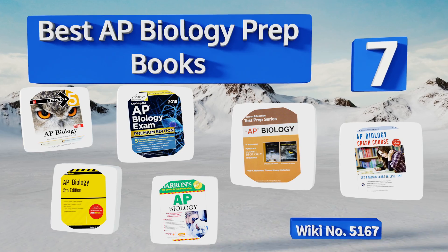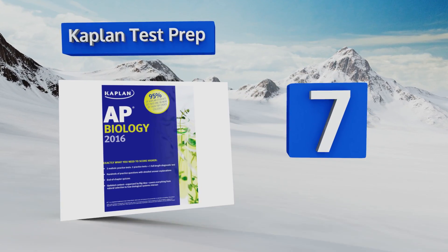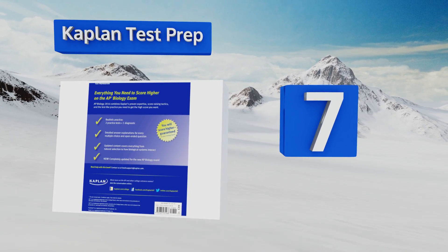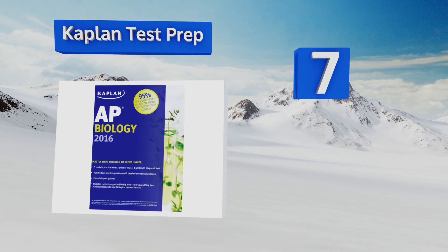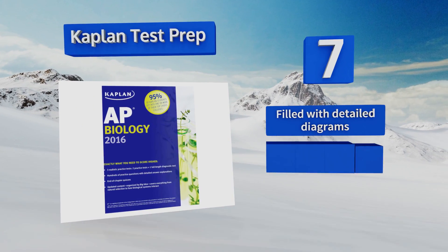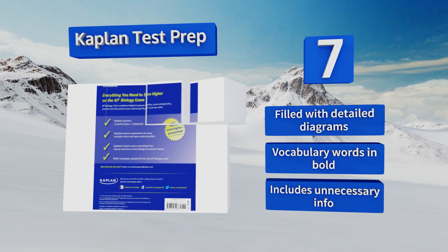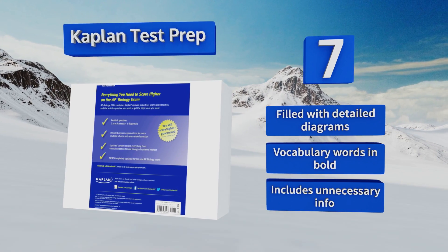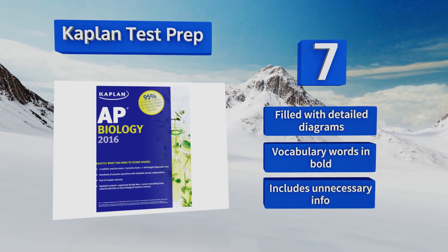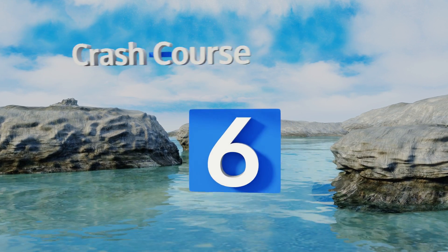Starting off our list at number seven, if you've waited until the last minute to begin cramming, then Kaplan Test Prep might just be able to save your bacon. Its summaries are great for quickly getting up to speed, but don't expect their practice tests to be an accurate representation of the real thing. It's filled with detailed diagrams and vocabulary words in bold, however it also includes some unnecessary information.